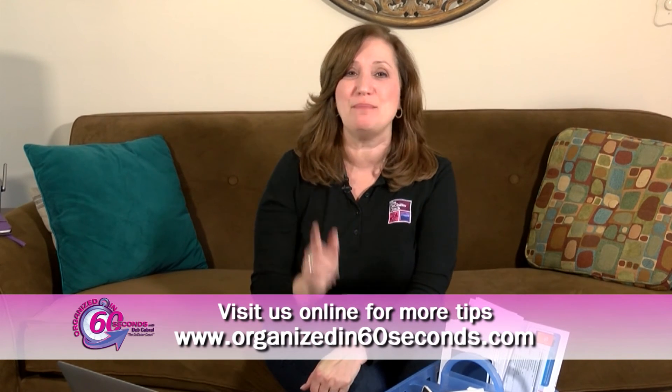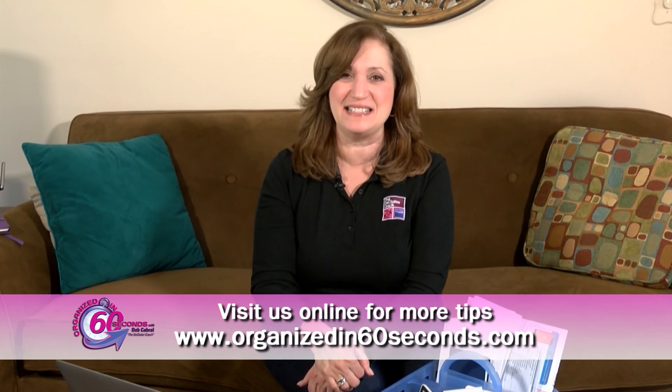I'm Deb Cabral, the Declutter Coach, making your life easier, 60 seconds at a time.